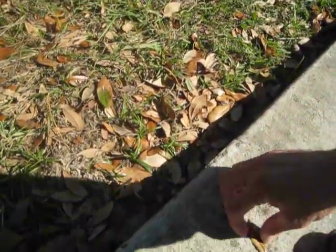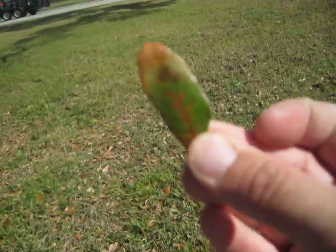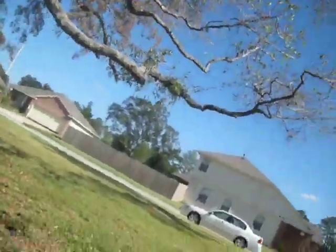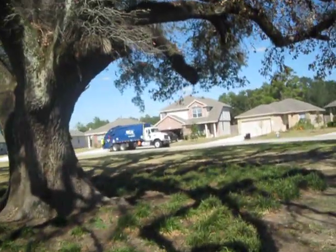This is very similar to oak wilt — classic oak wilt symptoms. Now, there are a couple of things that cause venal necrosis in live oak, not just the dread disease oak wilt. And one of them is a lightning strike.